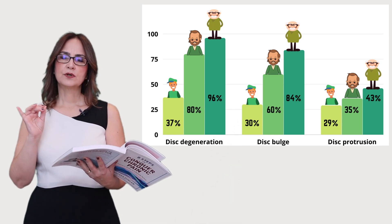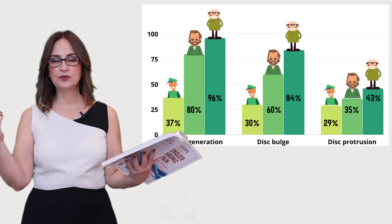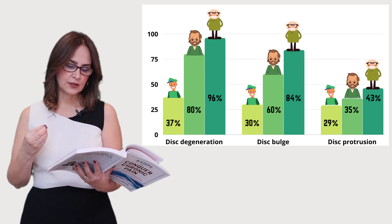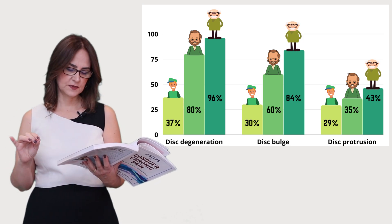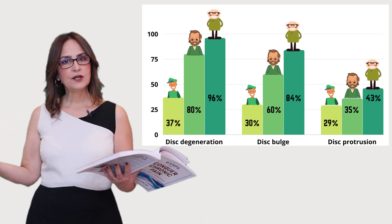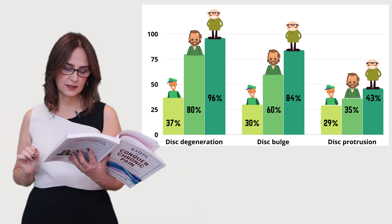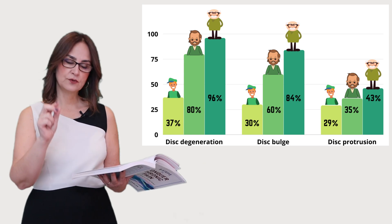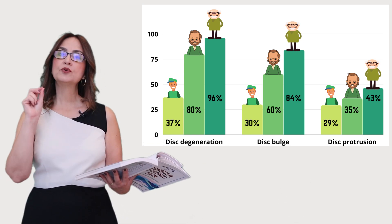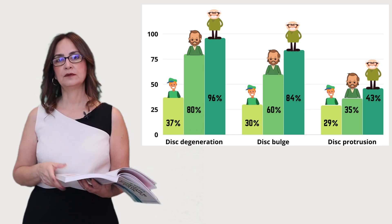Here in my book, I also have a picture showing results from many studies where MRIs were done on healthy people. The proportion of abnormal MRIs among people who were asymptomatic — no back symptoms — was alarming, and it increases with age. In older adults without any back pain, MRIs found disc degeneration in 96%, disc bulge in 84%, and disc protrusion in 43%. These abnormalities were also common in younger people, just in lower proportions.